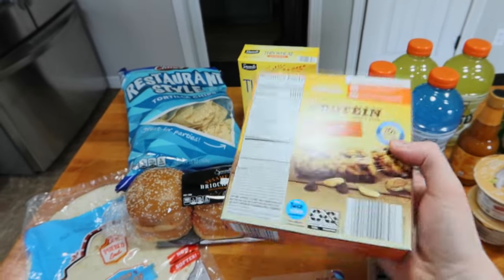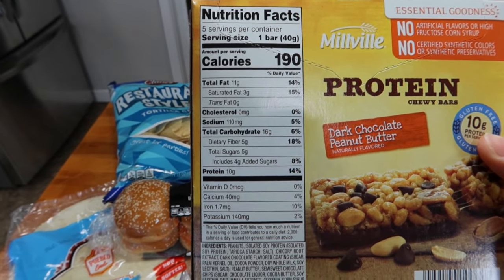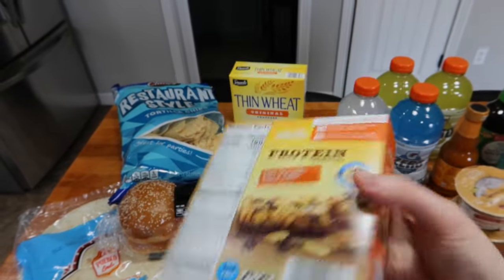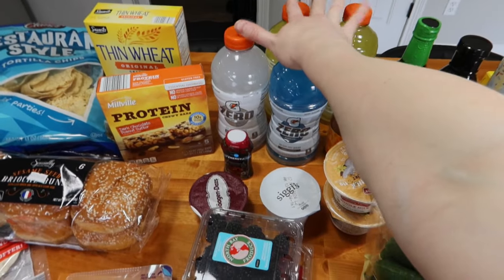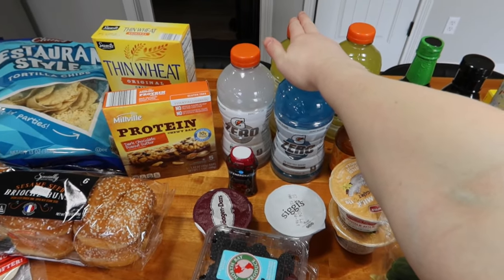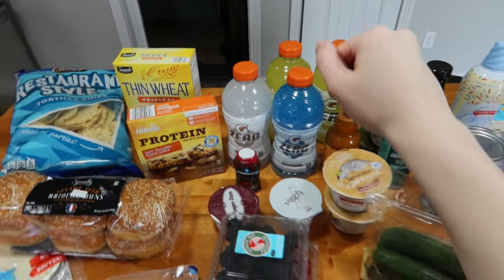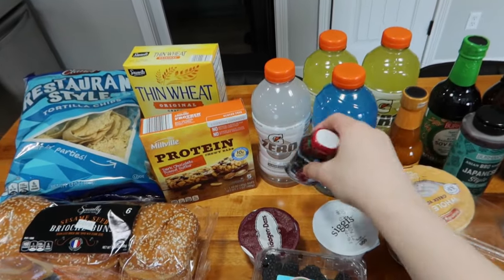They don't have that chalky whey protein flavor, but they do have 10 grams of protein. And what I love most is the 5 grams of fiber — they have some fats in there too, so they're very, very filling. Moving down the line, got a bunch of Gatorade Zeros for Ross, mostly for his work. He gets super sweaty at work when it starts to get warmer outside, so these will be in rotation more regularly now. He also loves these caffeine squirt flavor things, so that's for him.